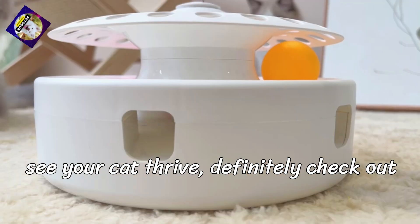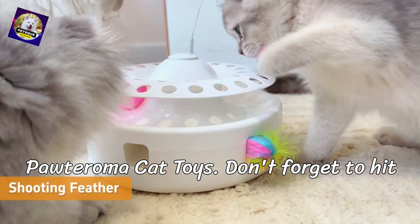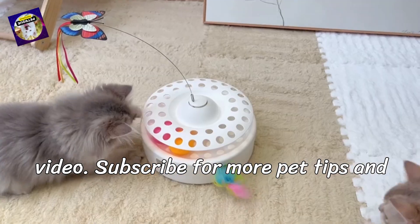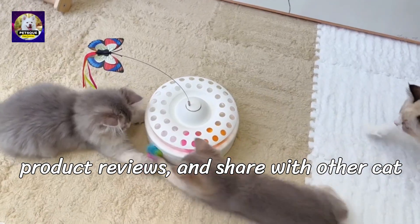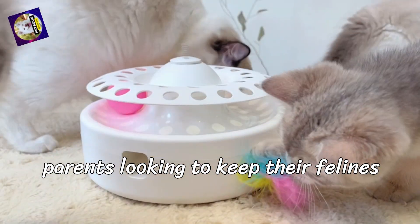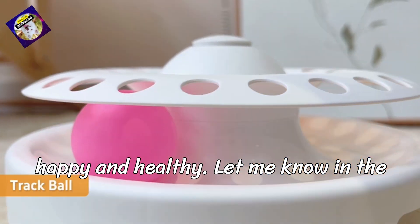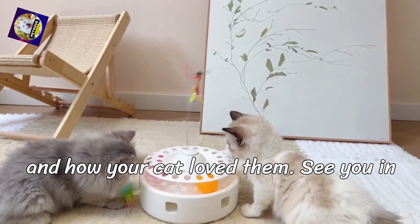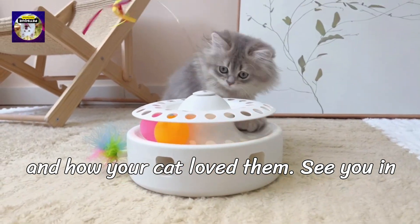Thanks for tuning in. If you want to see your cat thrive, definitely check out Poderoma cat toys. Don't forget to hit the like button if you enjoyed this video, subscribe for more pet tips and product reviews, and share with other cat parents looking to keep their felines happy and healthy. Let me know in the comments if you've tried Poderoma toys and how your cat loved them. See you in the next one!